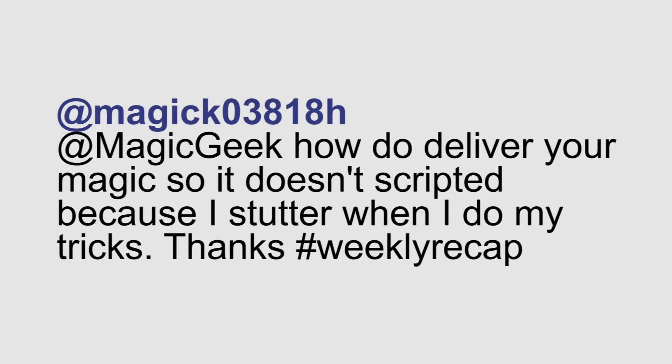Frederick from Twitter asks: how do you deliver your magic so it doesn't sound scripted, because I stutter when I do my tricks? Knowing your magic extremely well and knowing your scripting extremely well can really help you with the flow of your magic when you're performing. I also recommend performing as frequently as you possibly can. The more you perform, the more comfortable you're going to be, and the more experience you'll gain on how to deal with situations where you might otherwise be nervous.